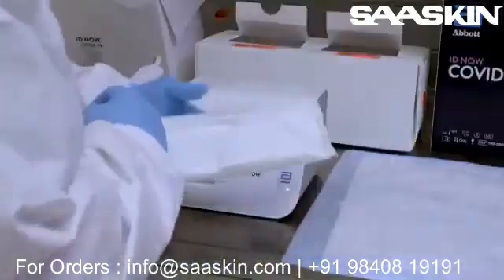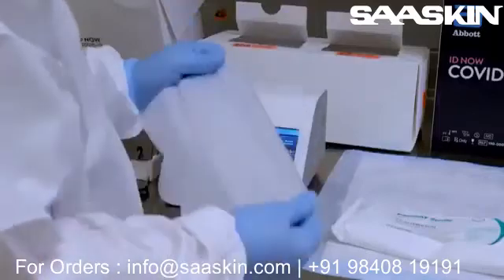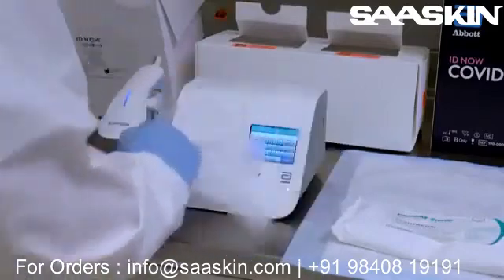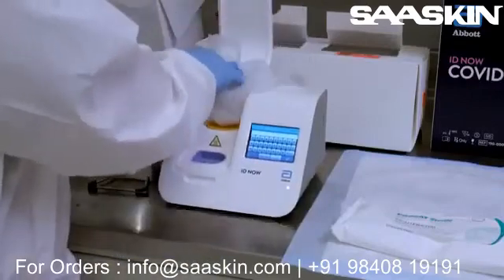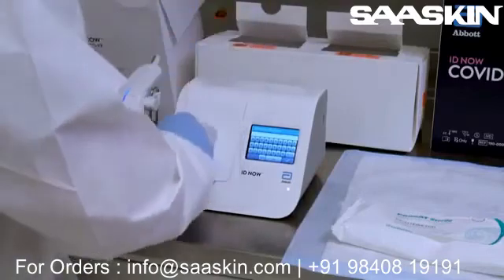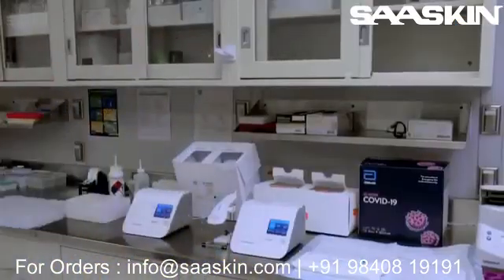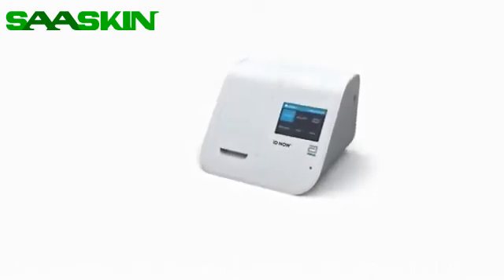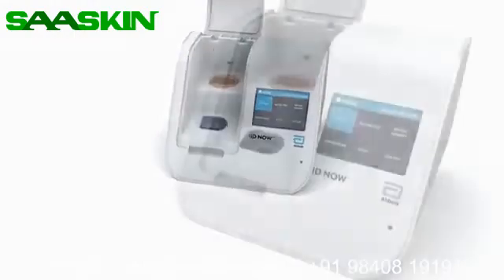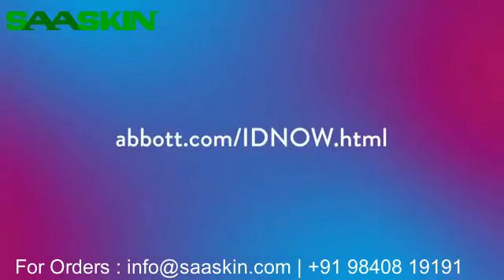The operator can clean the IDNow instrument and surrounding area using 70% ethanol or isopropanol, available in commercial wipes or on a damp lint-free cloth, or use 10% bleach on a damp lint-free cloth. As the fastest molecular point-of-care rapid test available today, IDNow is delivering reliable results where the patient shows up for care and is helping to reduce the risk of infection in society by detecting more positive results. For more information, visit our websites or contact your Abbott account representative.